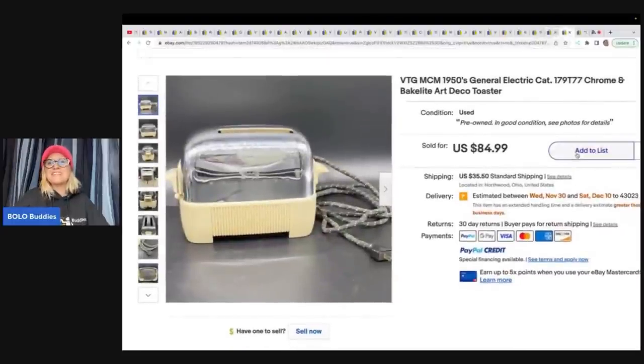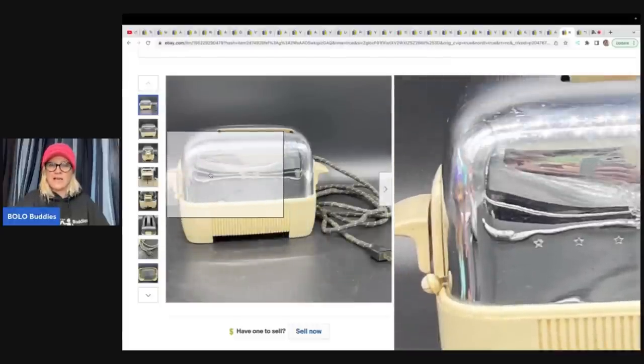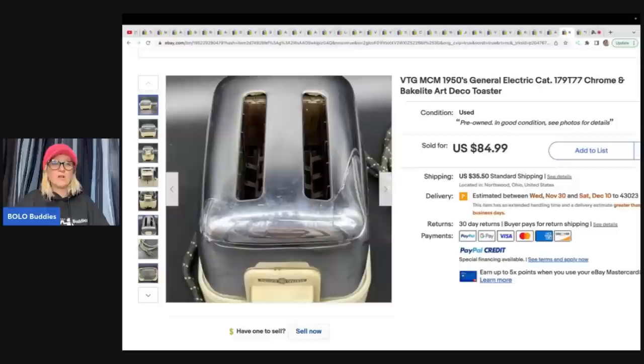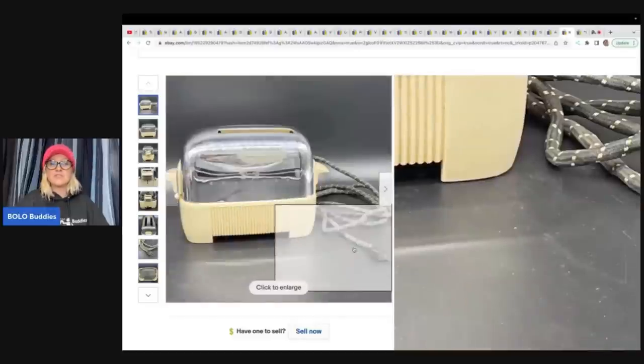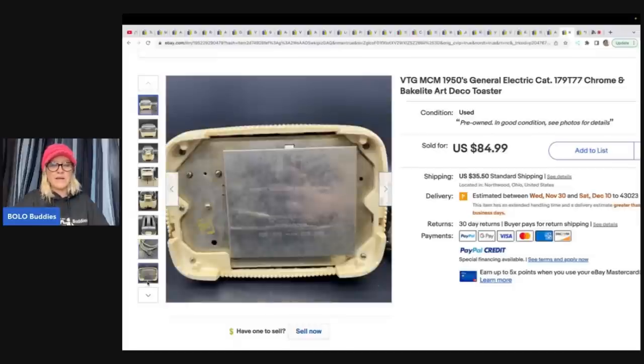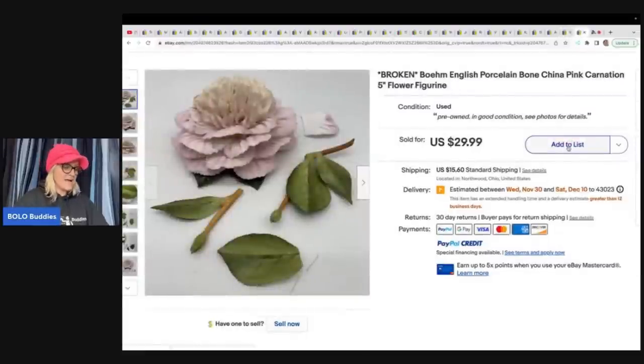The next item is a mid-century modern 1950s General Electric chrome and Bakelite toaster. If you do not know how to test for Bakelite, I do have a video that shows you how — it's really easy, and that is a great thing to put in your title because people do look for Bakelite. It is highly collectible, especially the jewelry. Got it at an estate sale for five dollars and sold it for $84.99 plus shipping.